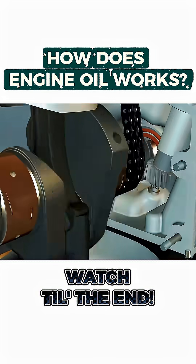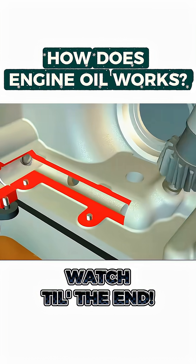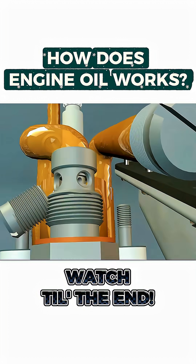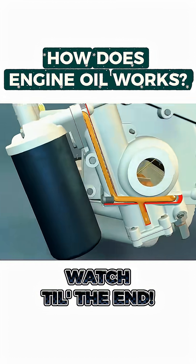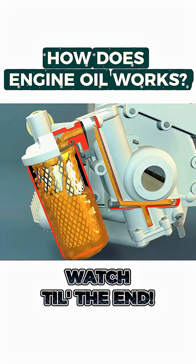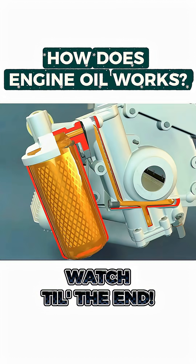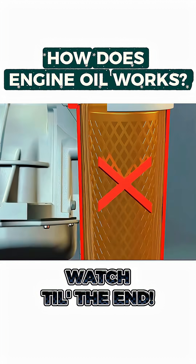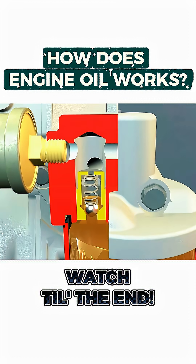When the engine starts, the crankshaft drives the oil pump, which draws oil up through the pickup tube, pressurizes it, and sends it to the oil filter. The filter removes metal particles and impurities, allowing clean oil to flow into the main oil gallery. If the filter gets clogged, a bypass valve automatically opens to keep the lubrication flowing.